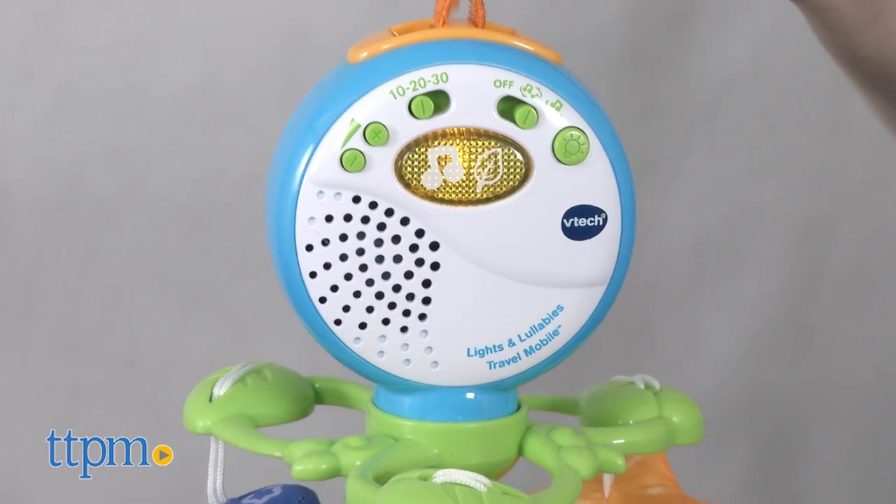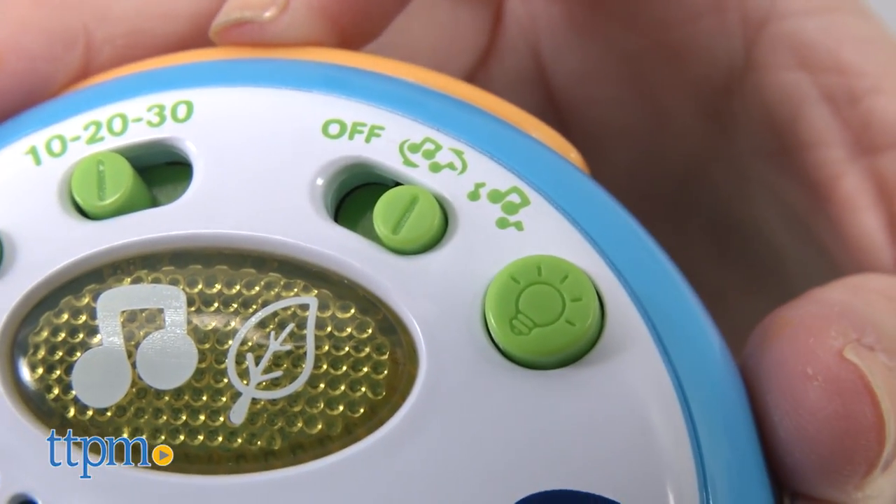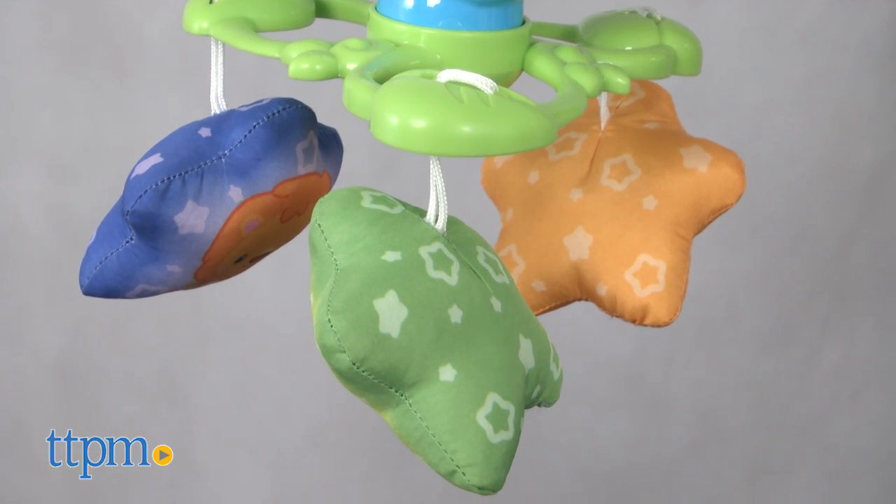However you choose to use it, the main features are the same. When you turn on the mobile, choose from movement and music, or just music. It plays more than 50 songs, melodies, sounds, and phrases.